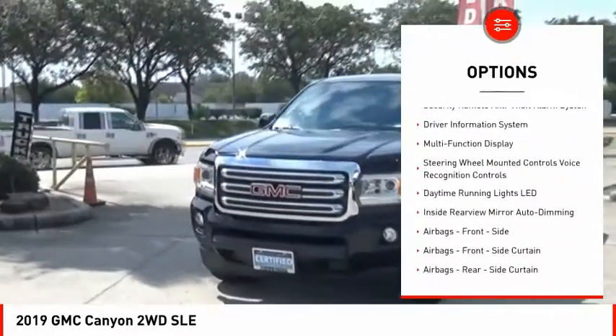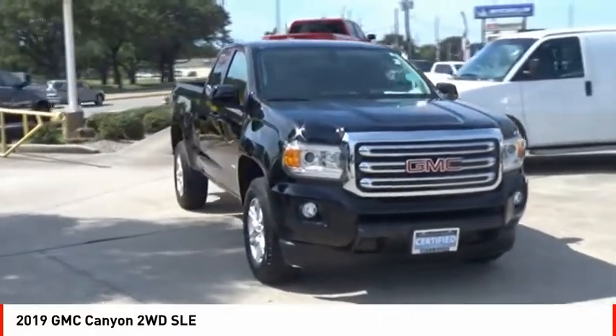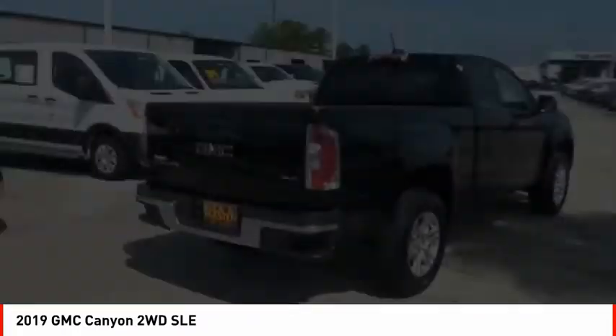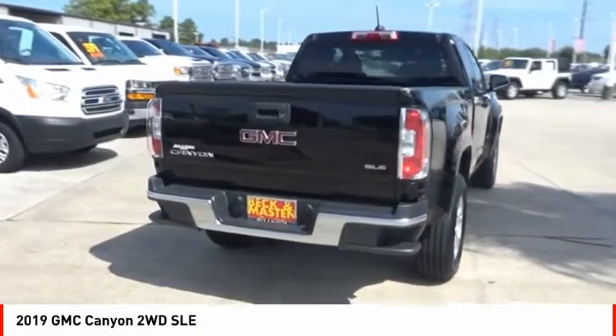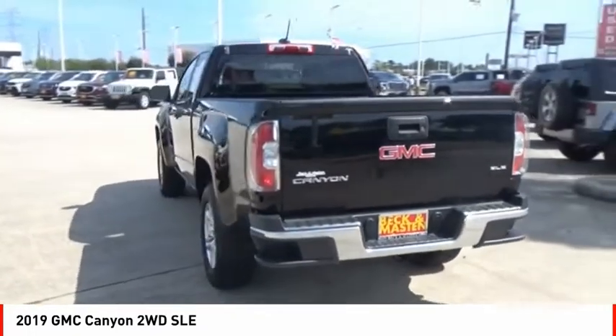Rear step bumper, fog lights, power brakes, braking assist, electronic messaging assistance with read function, electronic messaging assistance with voice recognition. If you like it online, you'll love it in your driveway. Take it for a spin today.